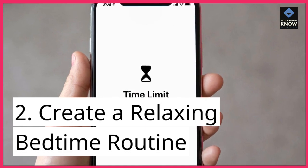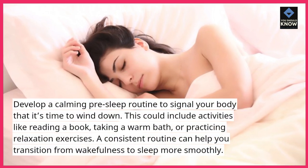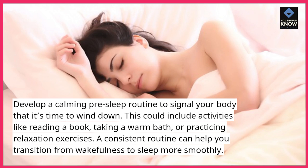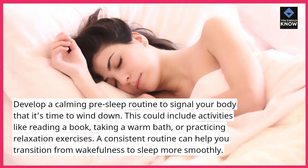2. Create a relaxing bedtime routine. Develop a calming pre-sleep routine to signal your body that it's time to wind down. This could include activities like reading a book, taking a warm bath, or practicing relaxation exercises. A consistent routine can help you transition from wakefulness to sleep more smoothly.